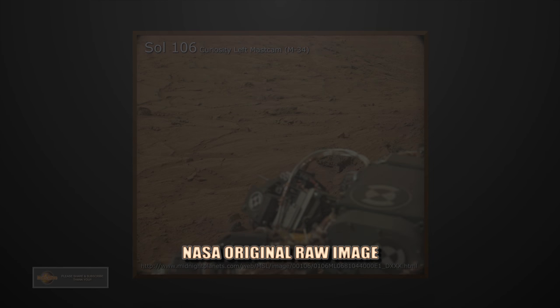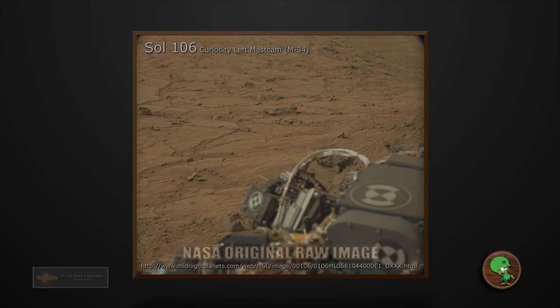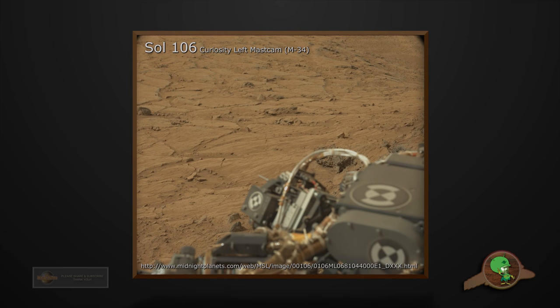Welcome to Mars Alive YouTube channel. Today we will be looking at more proof of life on Mars. Hey guys, thanks for tuning in again. Let's take a look at this raw image here from Curiosity's left mast cam, Sol 106.